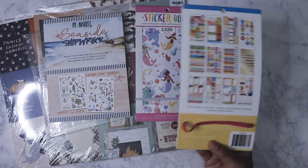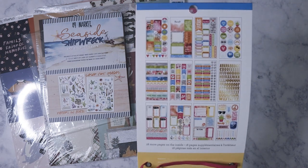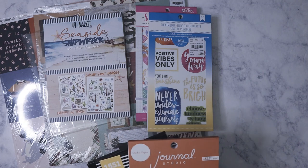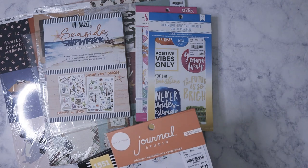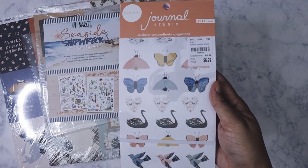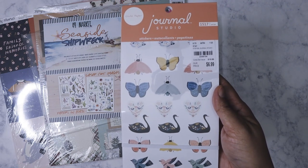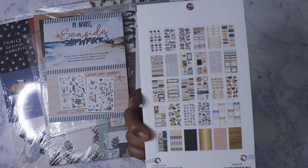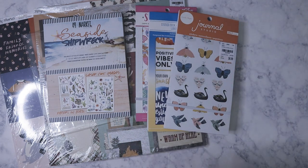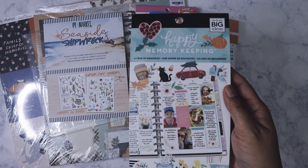I also got this American Crafts sticker book that has a lot of quotes. The first time these came out I didn't get it and I kind of wish I had, but now I got it. It's the crepe paper one — mostly Maggie Holmes.